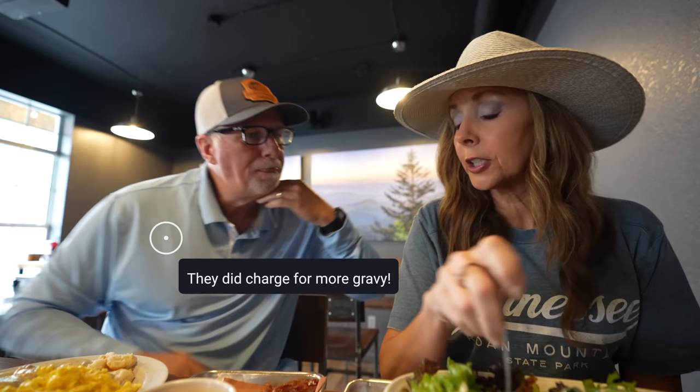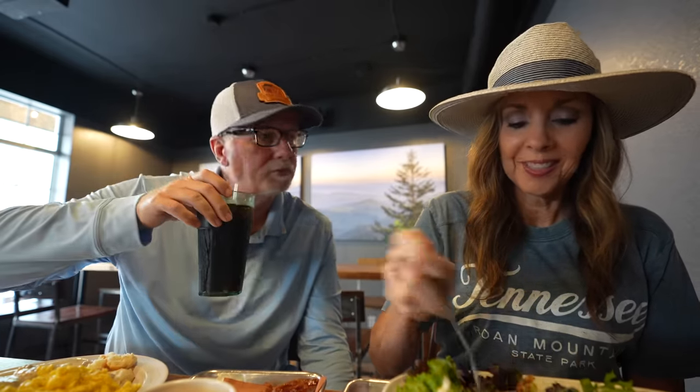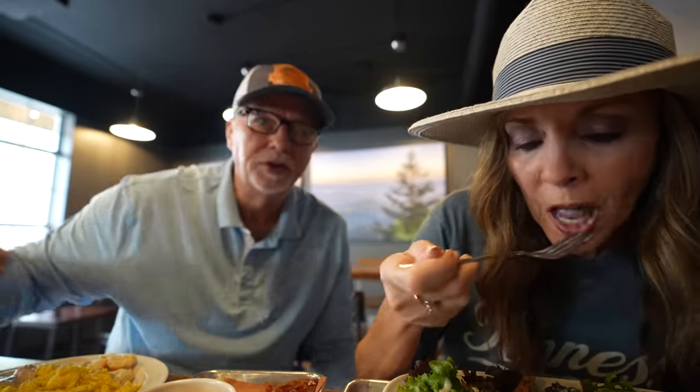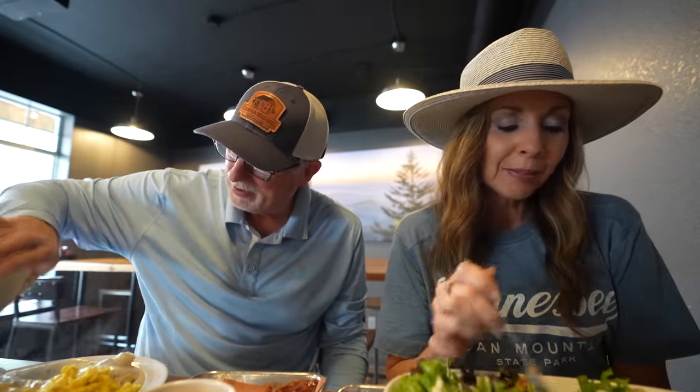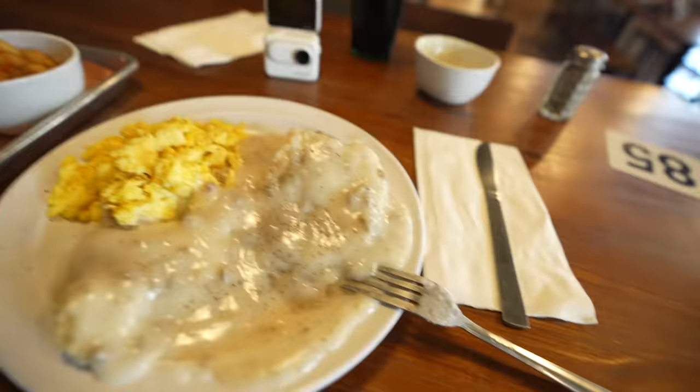I may ask them for some more gravy. I just ordered more gravy. Did you try the potatoes? I did — they're good. I just brought a whole thing of gravy. Now there's plenty! Maybe they couldn't tell I'm from East Tennessee just by looking at me. Does it look better? Definitely does — that's how you do it. Good food, folks.